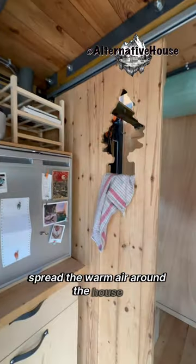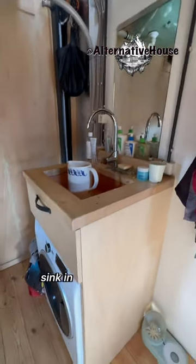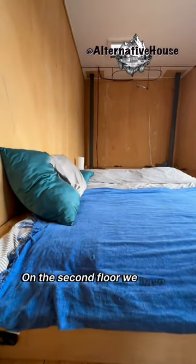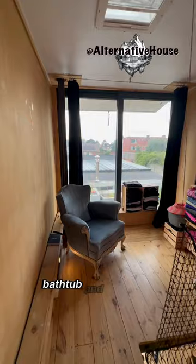There's a barn door to the bathroom, with a sink, washing machine, and composting toilet. On the second floor we have a king size bed, a bathtub, and a chill zone.